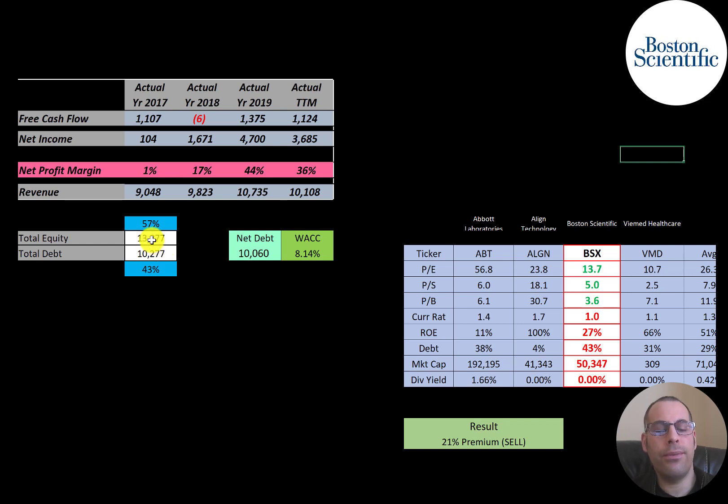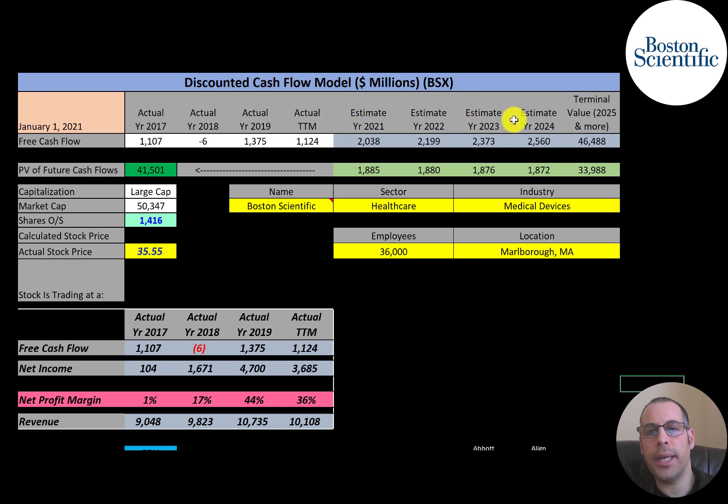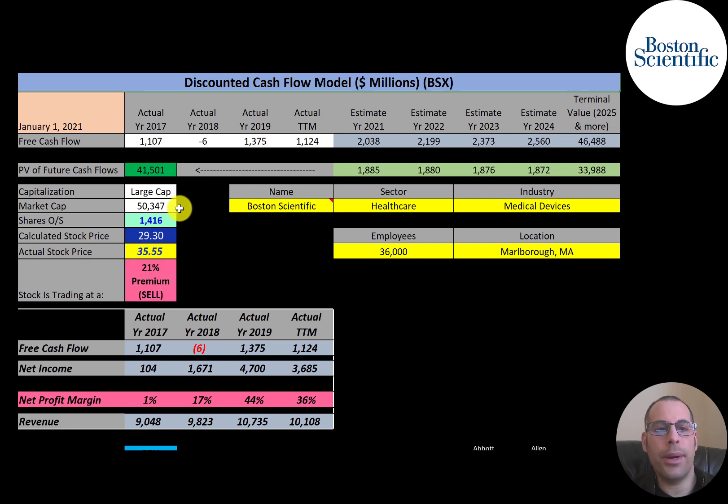Looking at the capital structure: they have $14 billion of equity and $10 billion of debt — 57% equity and 43% debt. Their WACC is 8.14%, which is a blend of the cost of equity and cost of debt, and that's the discount rate applied to future cash flows. We estimated four years of future free cash flows plus a terminal value of $46 billion for all cash flows past year four. Discounting those back using the WACC gives a company value of $41 billion. Dividing by 1.4 billion shares gives a calculated stock price of $29.